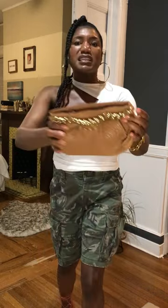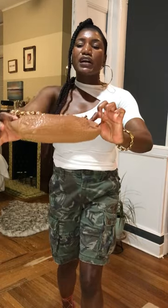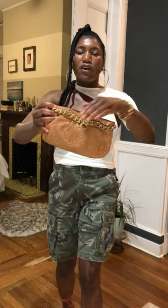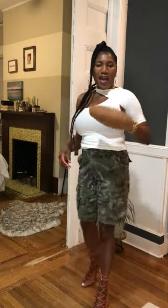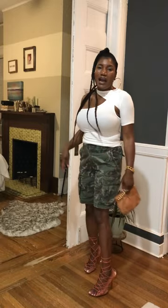One last thing — this Elizabeth's a Friend genuine leather clutch with a bold chain link across it. I'm gonna hold her like this at the barbecue. It's giving, it's giving — and this is the look!